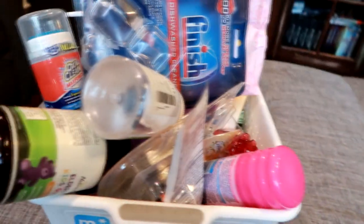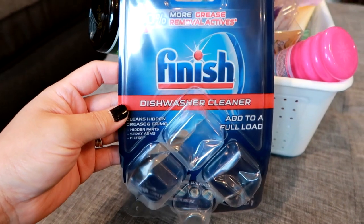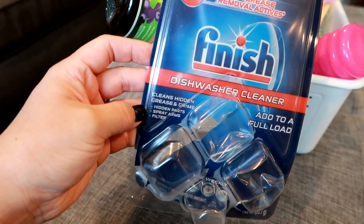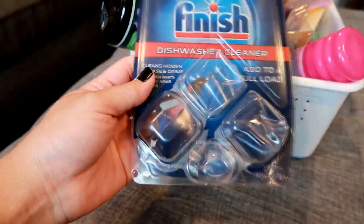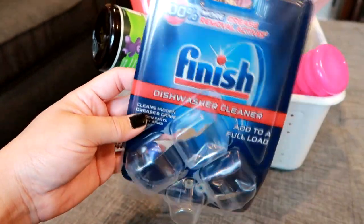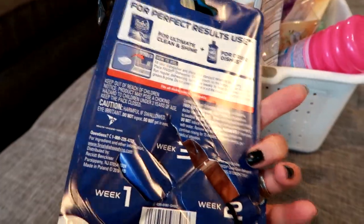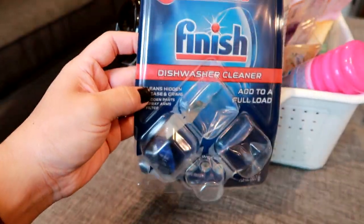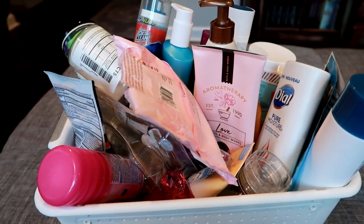Also on the lines of dishwasher, this is a dishwasher cleaner — it actually cleans your machine. It says it cleans hidden grease and grime, hidden parts, spray arms, and filter. You just add it to a full load and place it right on the bottom of the dishwasher. I really like this product, it works well. My only complaint is the price — you get three washes and it's like five bucks for three pods. I'll continue to repurchase but it is pricey for just three cleans.